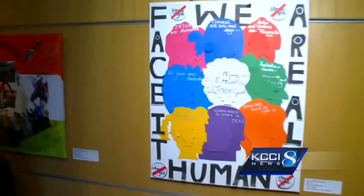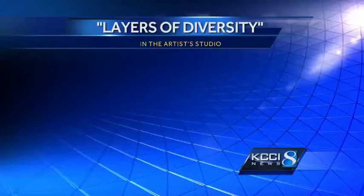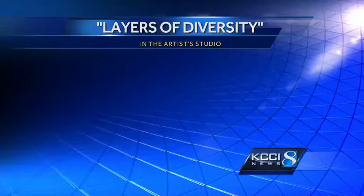Thank you so much for sharing your time and your talent with us. Rachel, the same with you — it sounds like a wonderful exhibit, and congratulations on bridging the gap. We appreciate it very much. For KCCI, I'm Molly Cooney in the artist studio. The Layers of Diversity exhibit ends today at the Des Moines Arts Center. You can stop by to check it out from noon to four, and you can find out more about Iris and the foreign student exchange online at iriscenter.org.